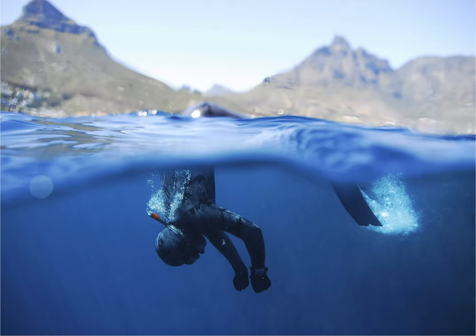Meanwhile, Oudekraal Beach is the entry point for shore dives to the famous Antipolis wreck.